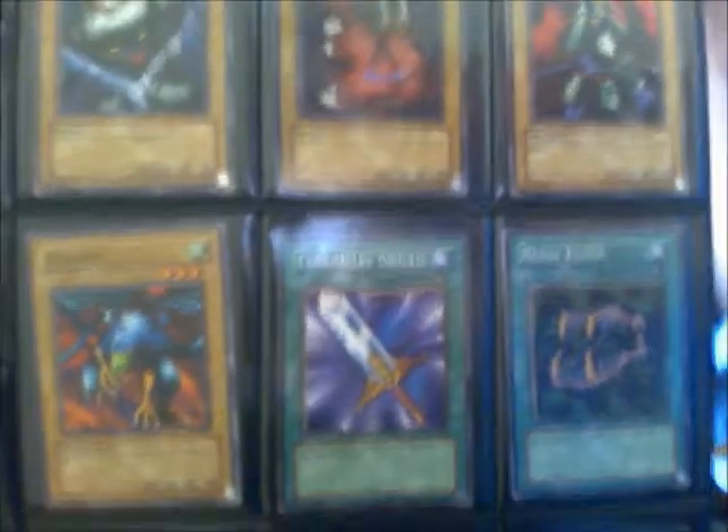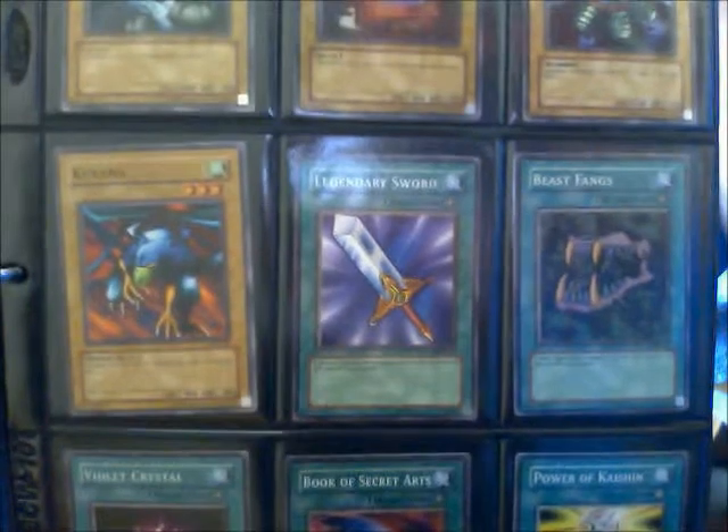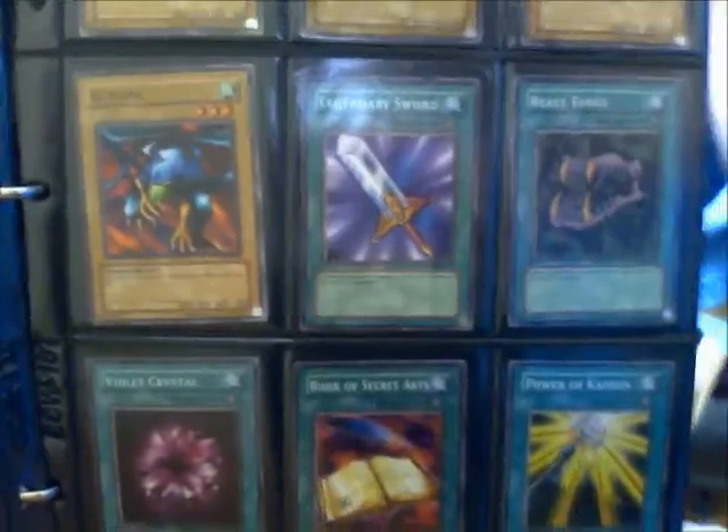Aquamador — I think Kaiba had that in one of his decks. Flame Ghost, a zombie. We have some pathetic equip spells — one for each type, really — but none of them really did much.